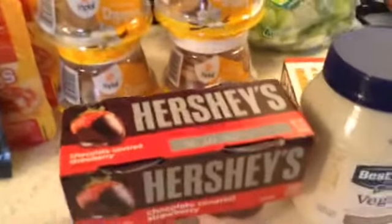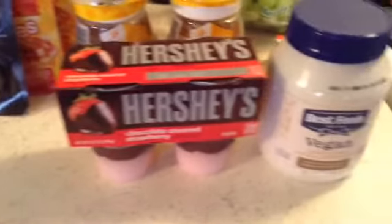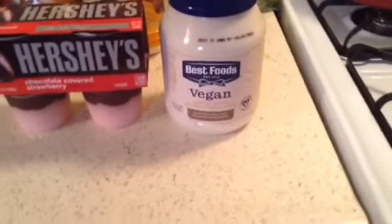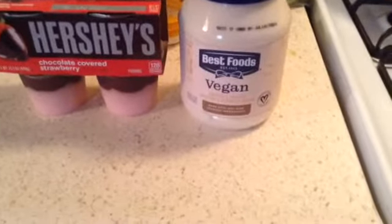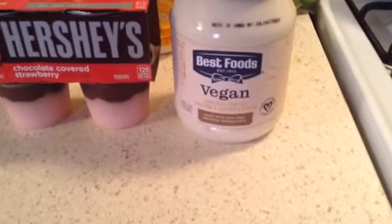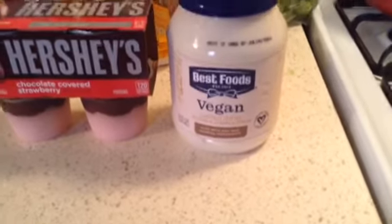And then I picked up Hershey's Chocolate Covered Strawberries. And then this right here — oh my God, I've been wanting this for a very long time. The Best Foods Legend. It says carefully crafted dressing and sandwich spread. So I got those.